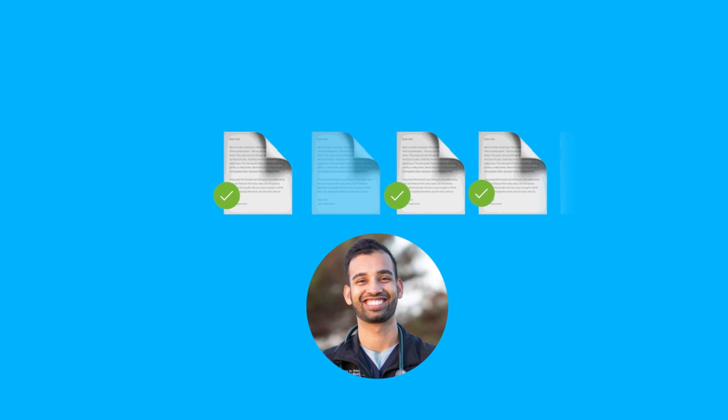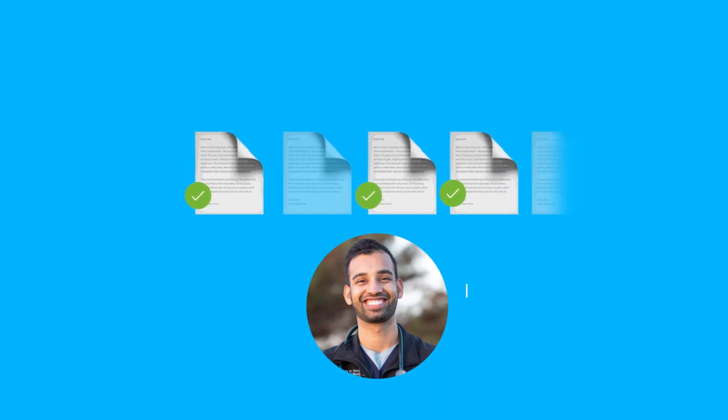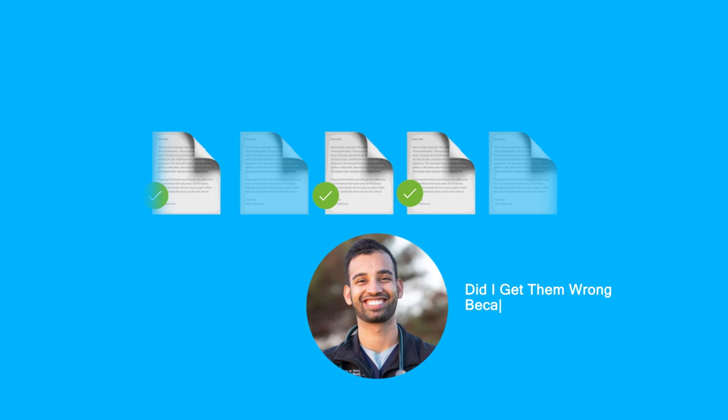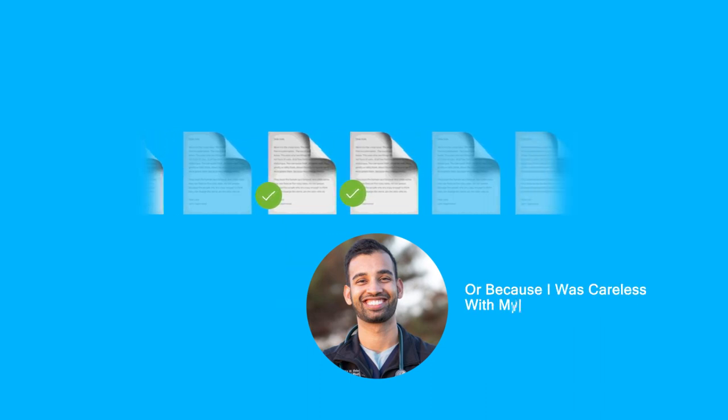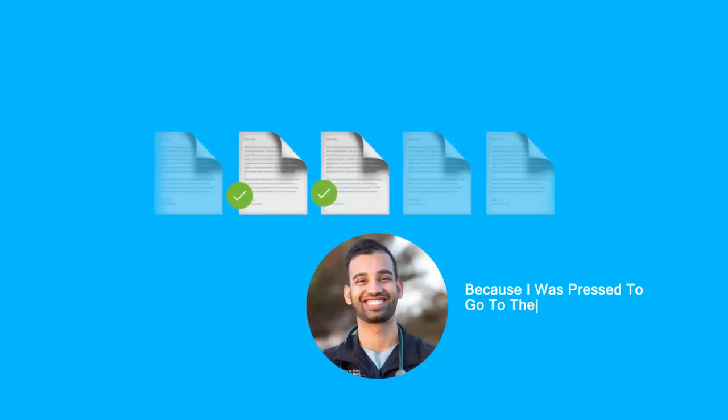After you're done answering questions and you hit submit, look at the questions to see if you got it right or wrong, but also try to evaluate: did I get any of them wrong because of high anxiety or just being a little careless with my time? That is a good indicator that you're at your threshold. If you did 10 questions and none of them were impacted by anxiety or stress, increase that threshold next time so you're more prepared to show up on exam day.